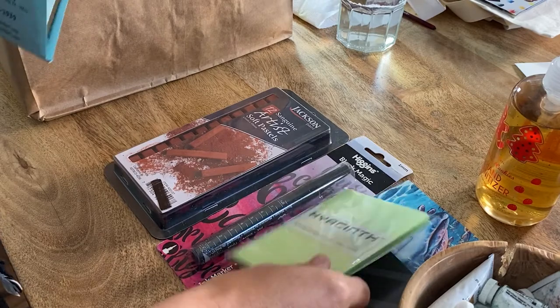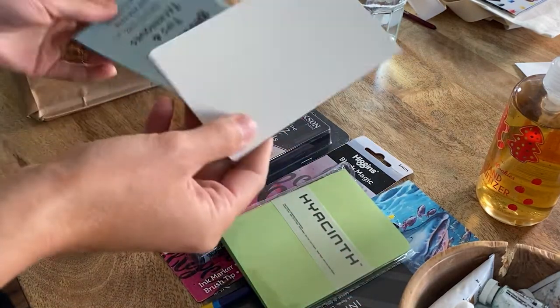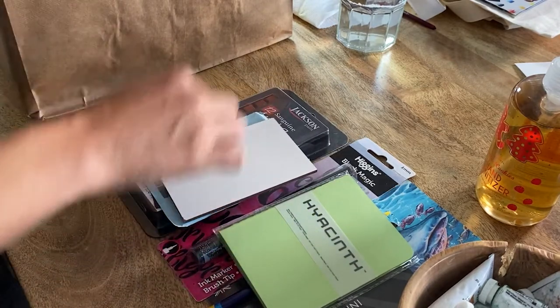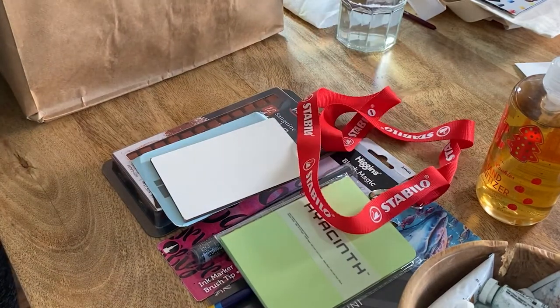Hyacinth notebooks — those are awesome for making notes. A miniature gesso board. I love using these for oil painting; they're a great surface. I always use them — that's awesome.